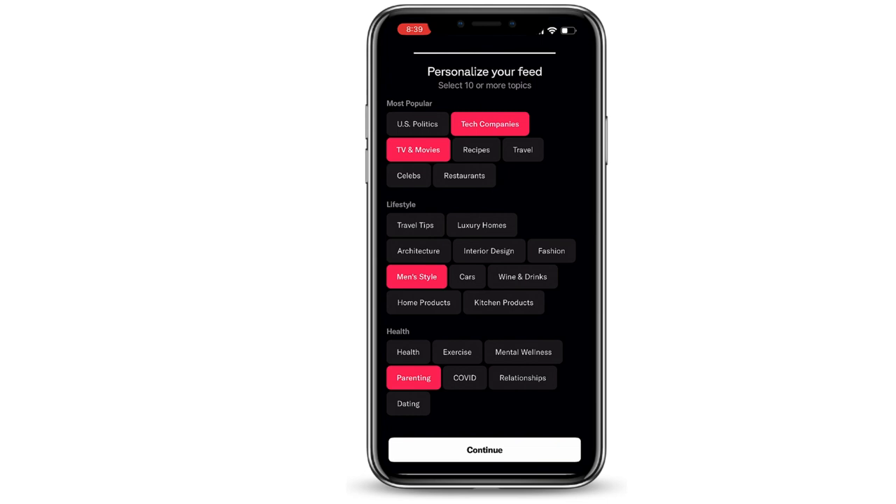When you first sign into Artifact, one of the things you'll notice is that it will ask you to select 10 or more topics. Artifact is going to use these topics to help personalize your newsfeed. You can change these at any time, but you do have to come up with at least 10.